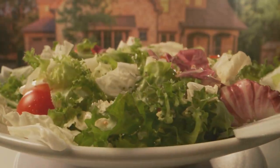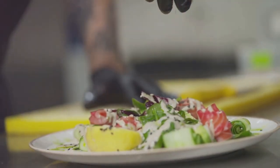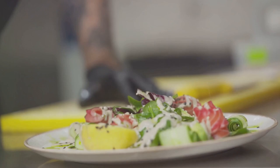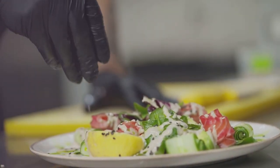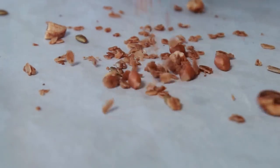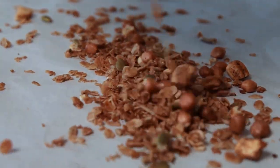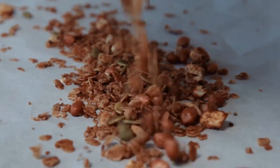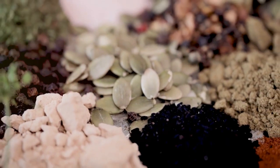How can we incorporate these tiny antioxidant treasures into our diets? It's simple. Sprinkle them on your salads, blend them into your smoothies, or simply snack on them. They're versatile, delicious, and packed with health benefits. So the next time you're cooking or looking for a healthy snack, reach for these seeds. They may be small, but their antioxidant power is mighty. Remember, good things often come in small packages, and seeds are no exception.